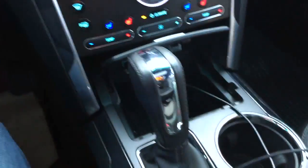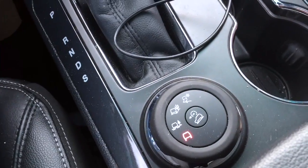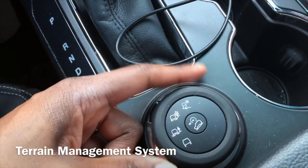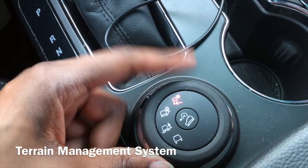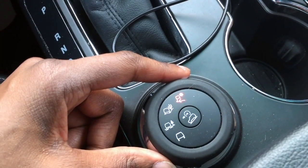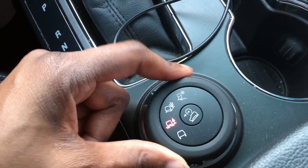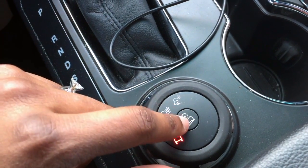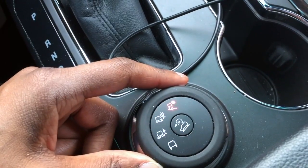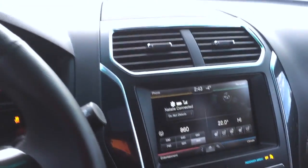Here we have road conditions — check this out. Right now conditions are great, but say I was driving in a blizzard, you'd switch it on and get better traction. Pretty cool! And then if you're on steep hills, you can use that hill descent button as well.